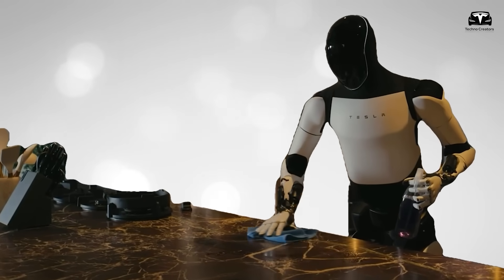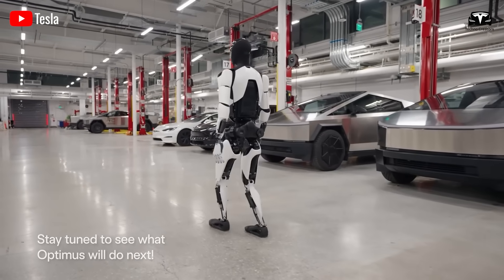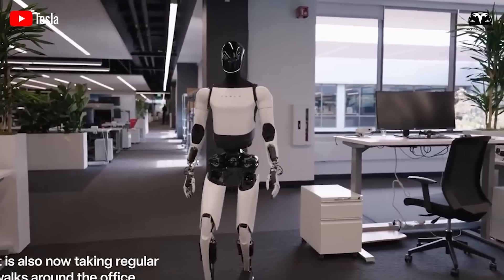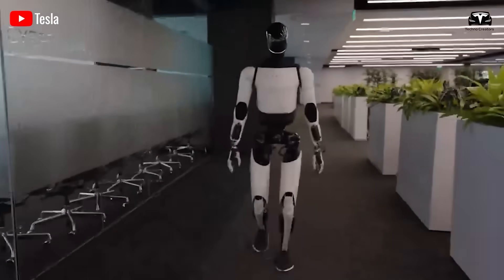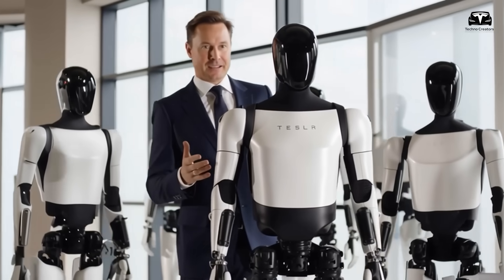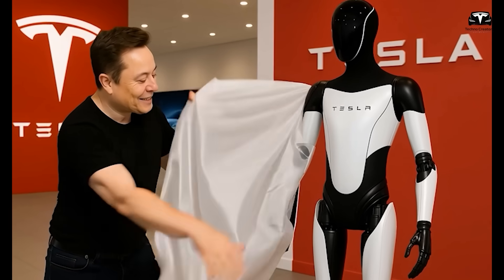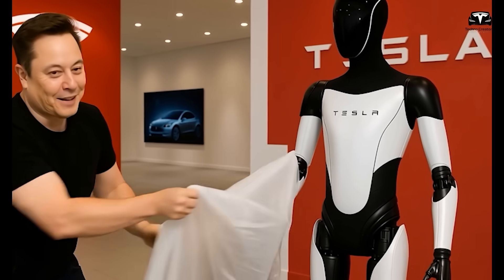After the break, from 1 p.m. to 3 p.m., Optimus handles logistics and warehouse management, transporting large components like vehicle frames or battery packs from storage to the assembly line. With its heavy lifting capability and intelligent navigation, the robot optimizes the logistics flow, generating $40 in net profit over these two hours.